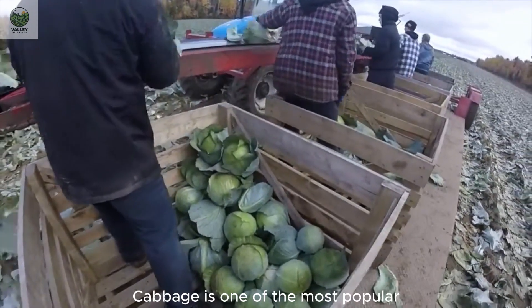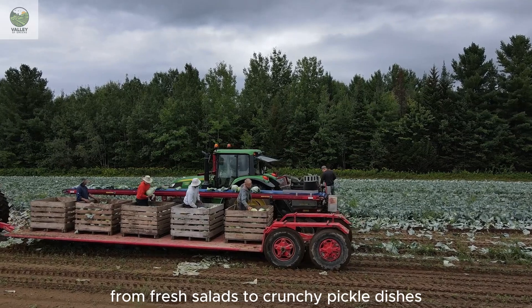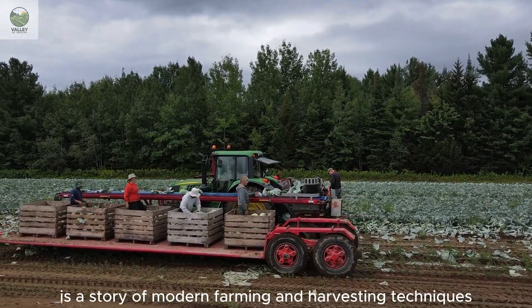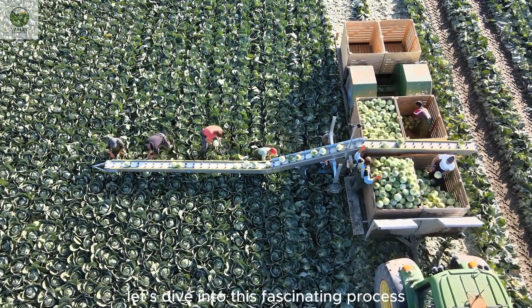Cabbage is one of the most popular vegetables in the United States, appearing in millions of meals daily, from fresh salads to crunchy pickled dishes. But behind every cabbage is a story of modern farming and harvesting techniques that few people ever get to see. Let's dive into this fascinating process.